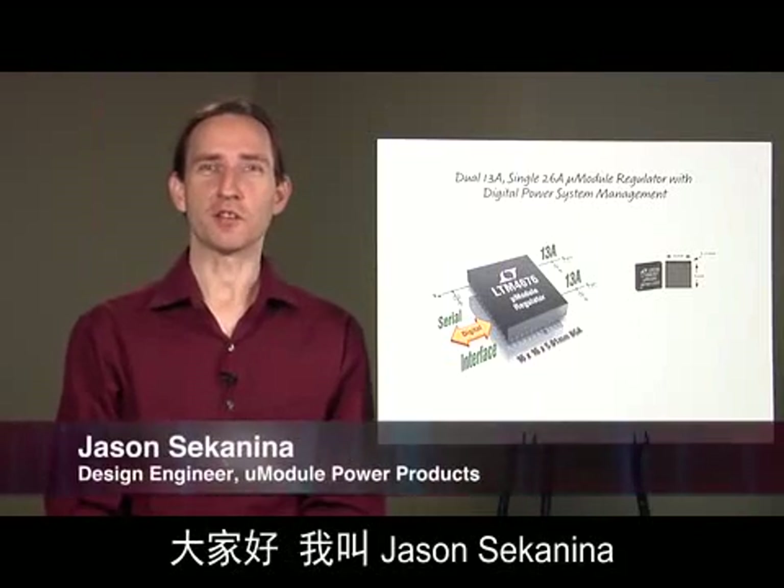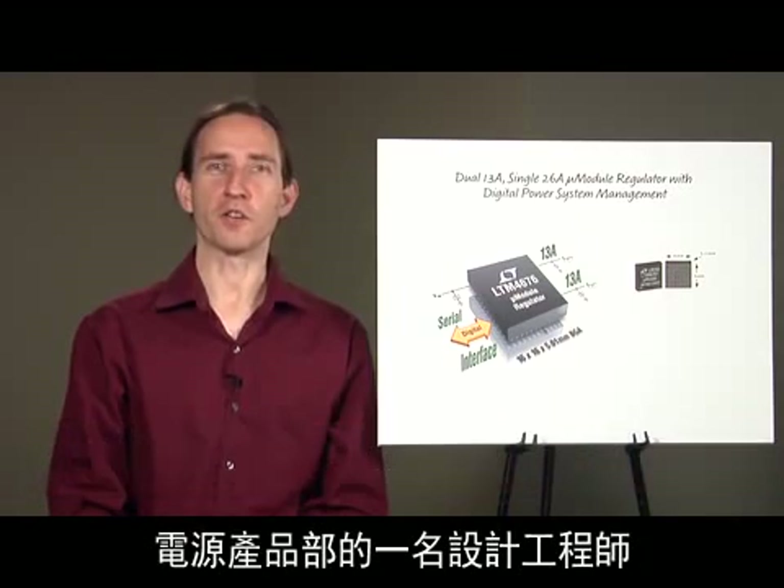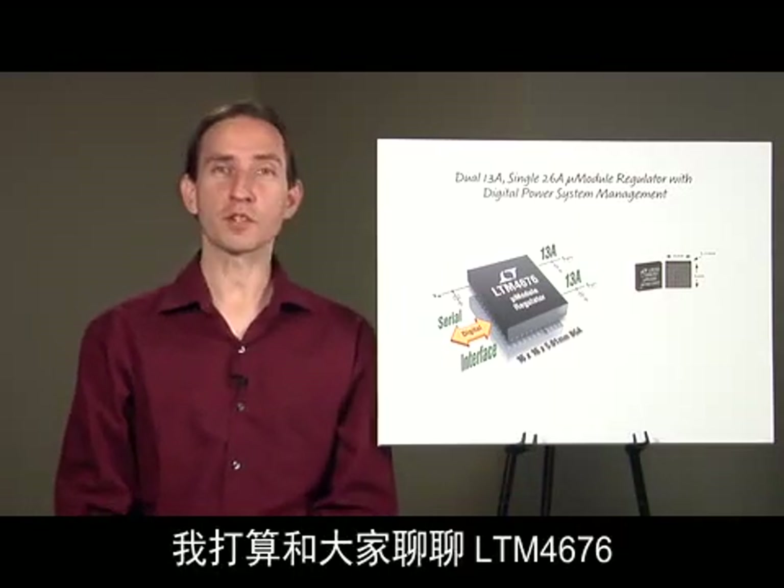Hi, my name is Jason Sacanina. I'm a design engineer of micromodule power products at Linear Technology. I want to tell you about the LTM 4676.